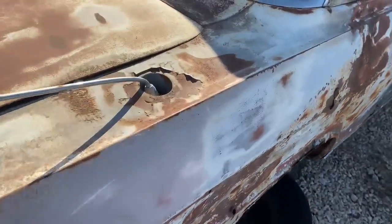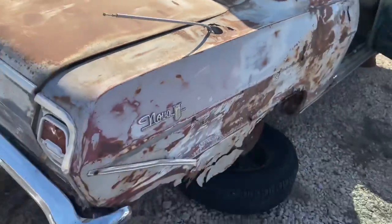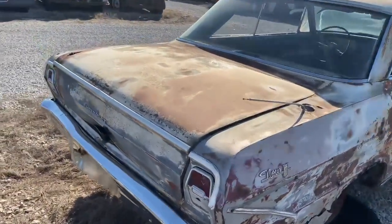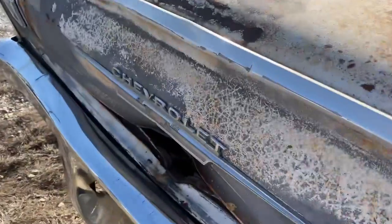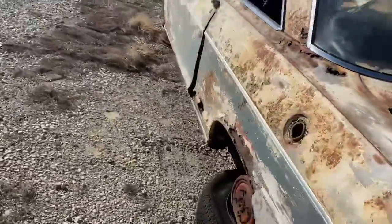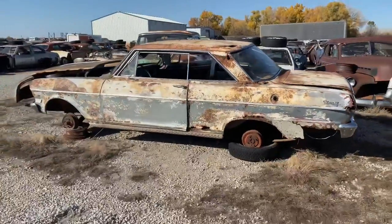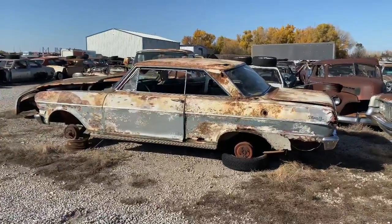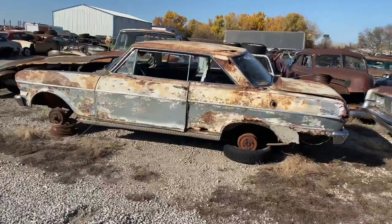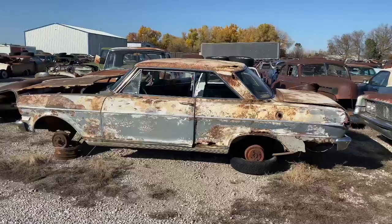Somebody customized the antenna on it at one point in its life. But there she is — 1962 Chevy II Nova, two-door hardtop. The only one I've got, so still bits and pieces left there, but she's definitely a little tough around the edges.